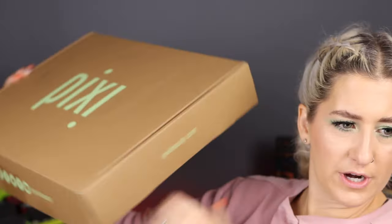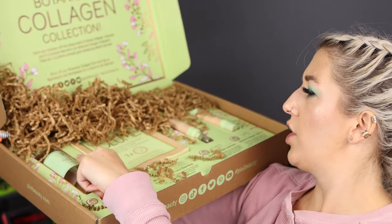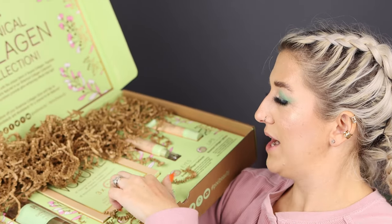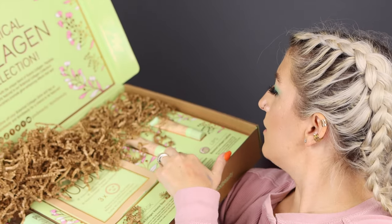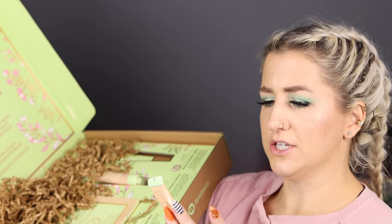From Pixi — this is their new collagen collection. There's a tonic toner, three sheet masks, an eye serum, and a lip gloss. The Botanical Collagen Lip Gloss Volumizing Lip Balm — is it a gloss or a balm? It's both, honestly. It feels like a gloss and is glossy like a gloss, but it feels moisturizing like a lip balm. I can see why they couldn't make up their mind. That's pretty juicy for a lip balm.